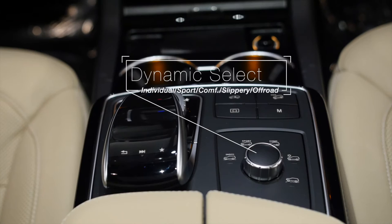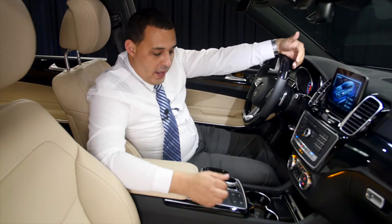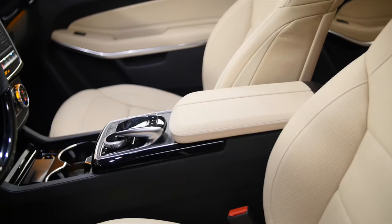On the center console you have five different driving modes: comfort mode, sport mode, individualization mode so you can customize it, and then slippery conditions and off-road modes. This car is actually capable of doing some amazing off-road maneuvers — trust me, I've seen it and done it myself.